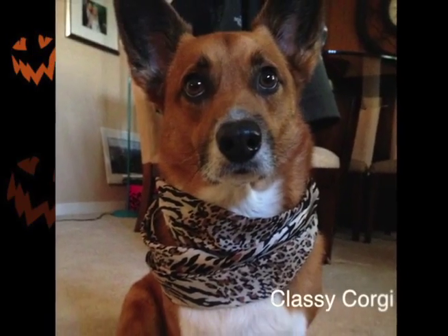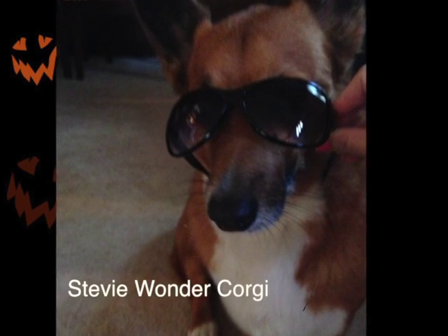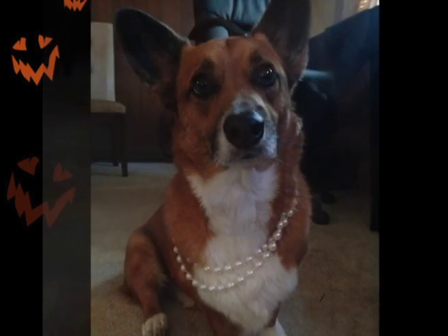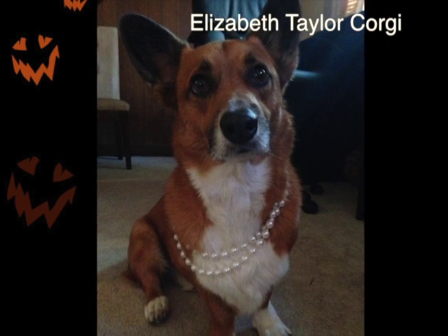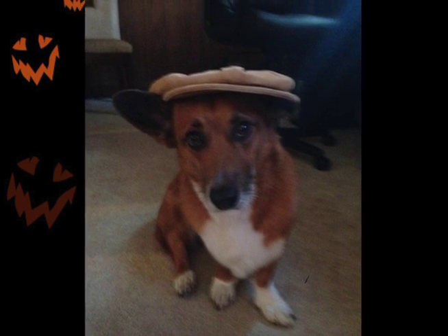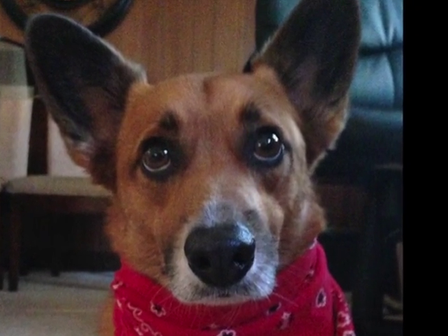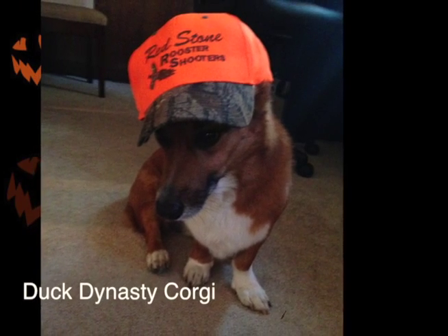Better work! You better work! Work it girl! Give us the world! Do your thing!